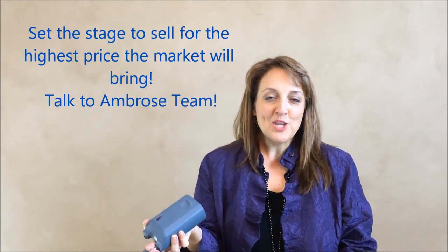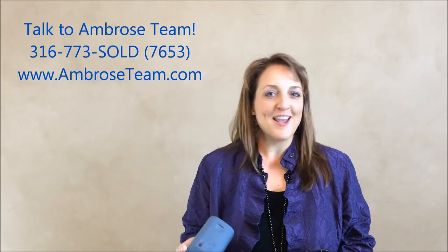If you have any questions, talk to Ambrose's team. You know where to reach us. You can call 316-773-SOLD, text, email, find us on the internet, and thanks so much.